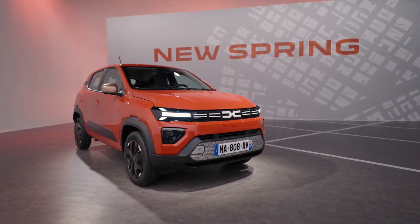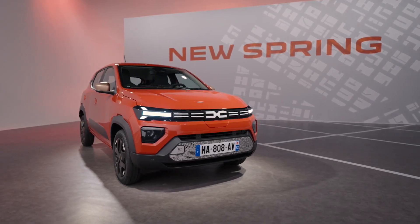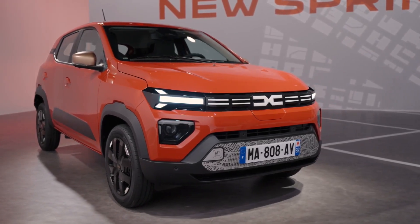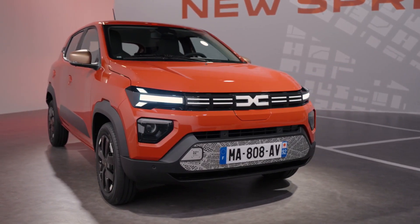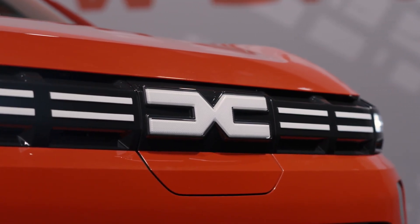Significant changes have been implemented in the interior, where the 2024 Dacia Spring has a completely new dashboard. Along with the 7-inch digital instrument cluster and 10-inch touchscreen, the cabin now has a new look with redesigned climate controls and air vents.